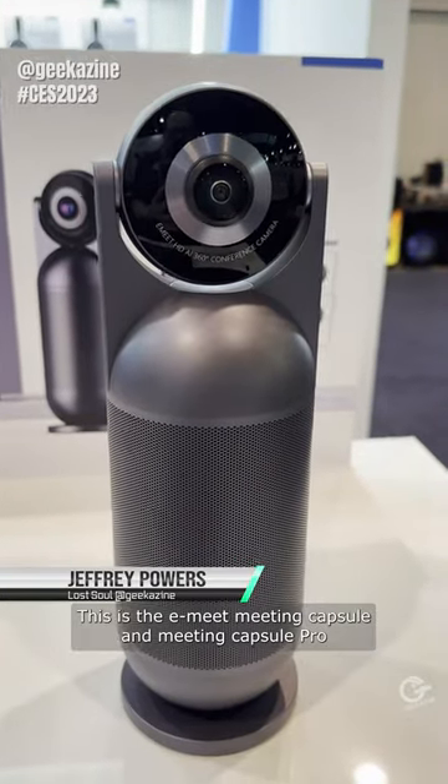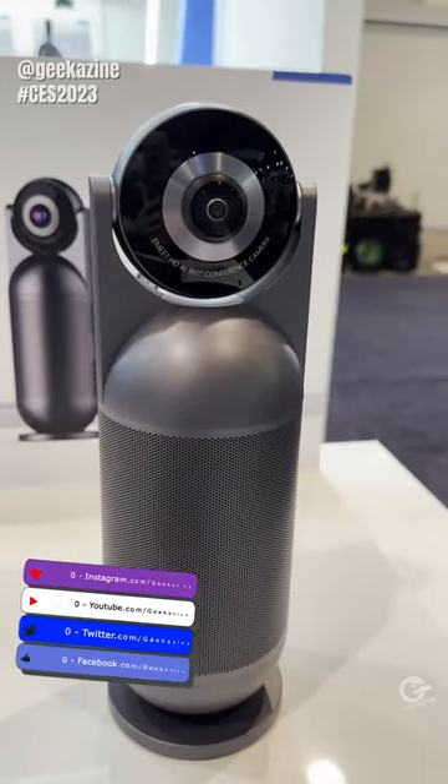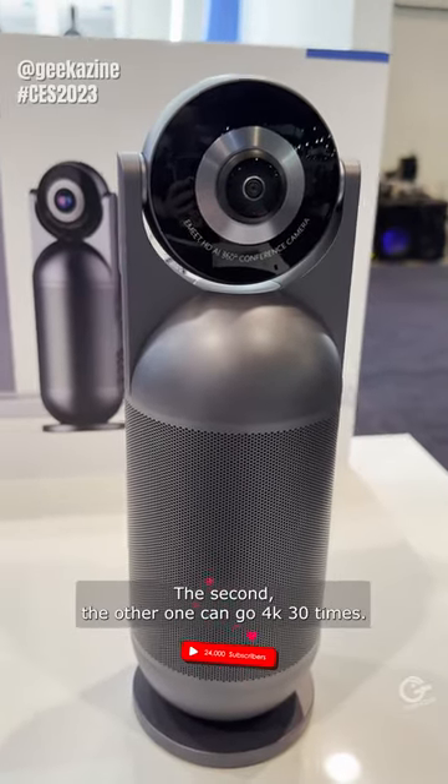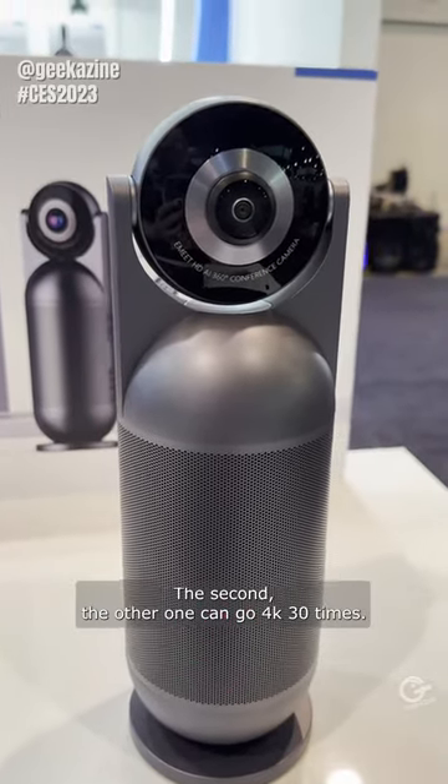This is the E-Meet Meeting Capsule and Meeting Capsule Pro — two different versions. One does 1080p at 30 frames a second, and the other can go up to 4K at 30 frames a second.